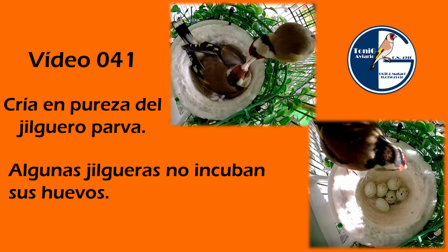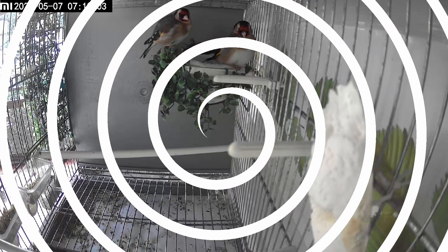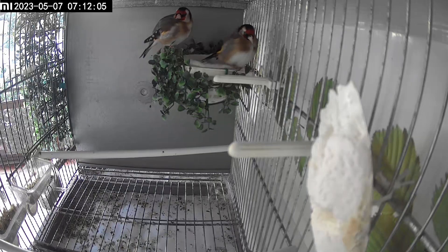Hoy vamos a ver que en un aviario no todo es de color de rosa, no es juntar a una pareja de jilgueros y que estos empiecen a criar a la primera y rápidamente, sino que vamos a ver lo que es la realidad de un aviario y las situaciones que nos podemos encontrar dentro de una temporada de cría. Una de las cosas que nos puede pasar es que aunque las jilgueras pongan huevos,